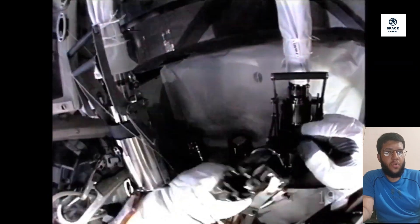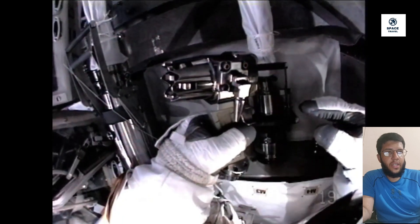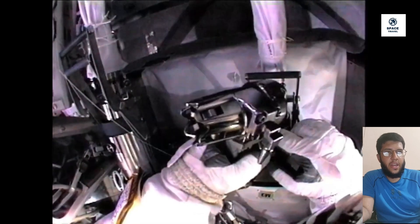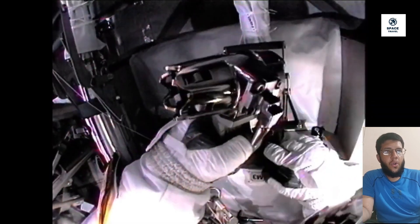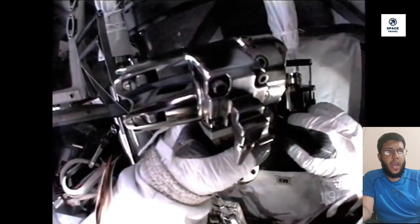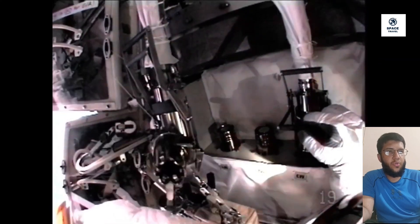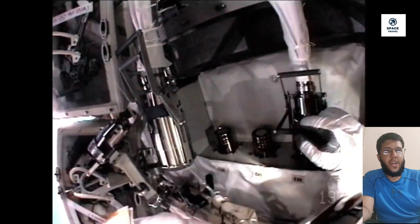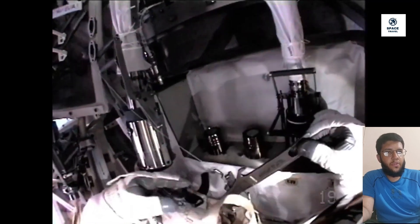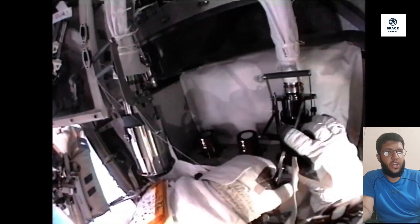Ed White's spacewalk during the Gemini 4 mission lasted 23 minutes. Today, astronauts go on spacewalks outside the International Space Station, and spacewalks usually last between 5 and 8 hours depending on the job. The world record for the most spacewalks is held by Russian astronaut Anatoly, with 16 spacewalks totaling more than 82 hours outside in space — almost three and a half days total. The US record for most spacewalks is a four-way tie, with four NASA astronauts having made 10 spacewalks each.